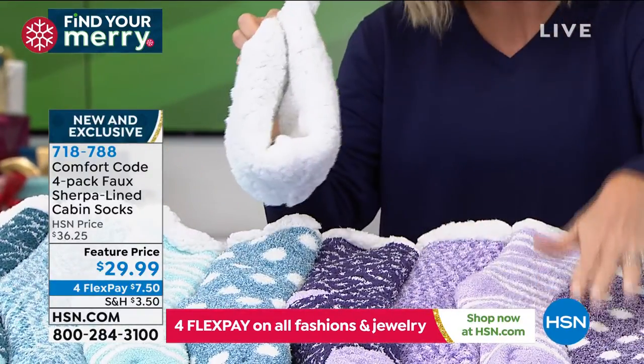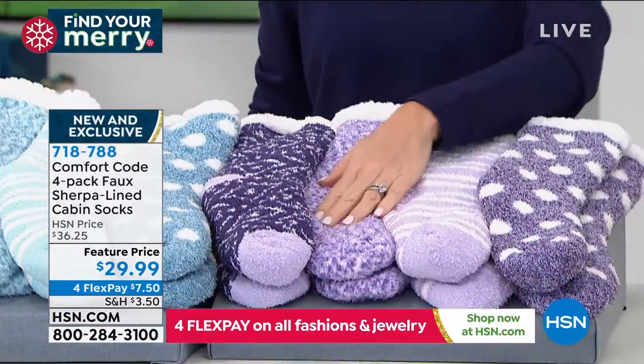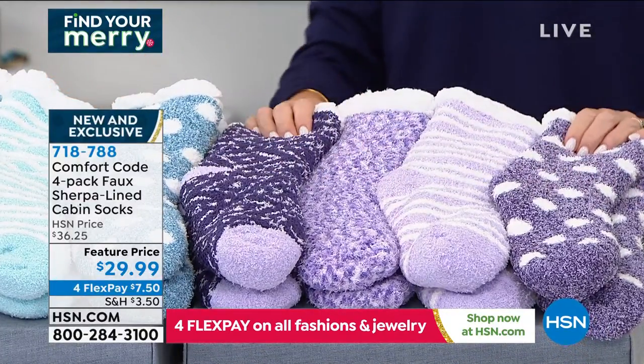So this is the purple multi. You get the dot, you get the stripe, you get that little zigzag, and then you get this Aztec geo look. Those are the colors — that's what we're calling the purple multi.